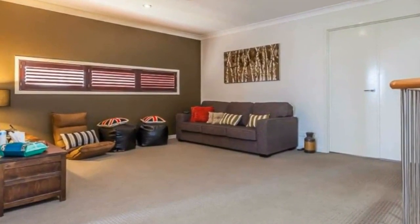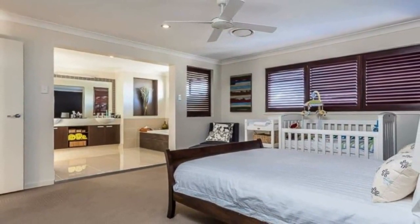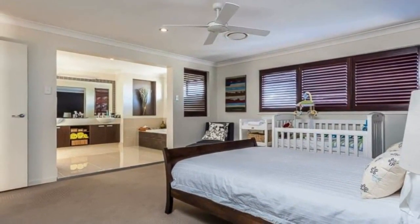Separate laundry, ducted air conditioning throughout, security system installed, outdoor alfresco area with ceiling fan, and fully fenced yard. This home is elegant and stylish with plenty of room for the family or entertaining friends in style.